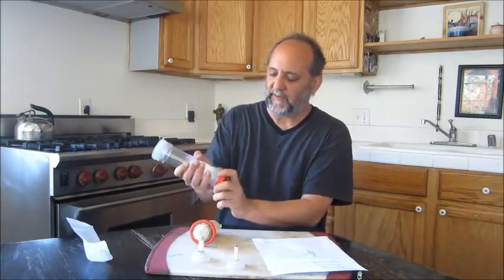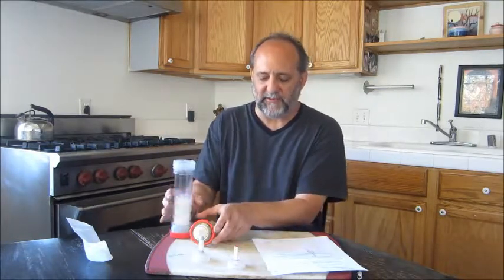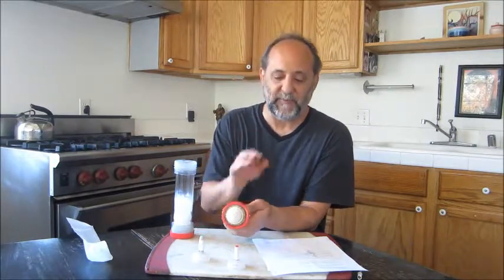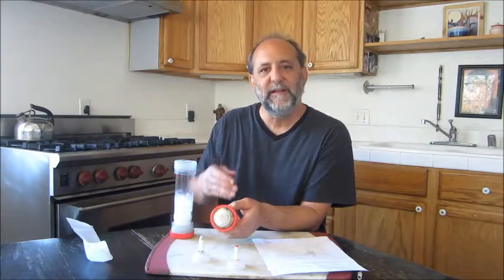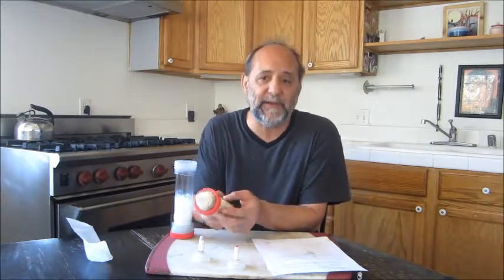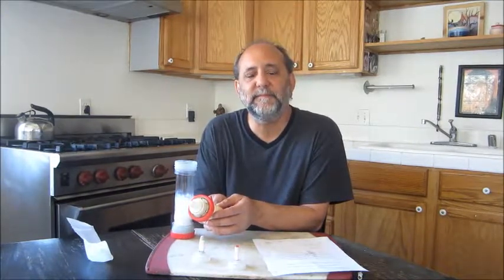The bottle itself is fairly expensive, but the consumer will be buying the bottle just one time. After that, the only thing the consumer would be buying is replacement bags. So the initial purchase might be a little more expensive, but the replacement bags will be cheaper than current packaging. I think altogether it's a very good system.